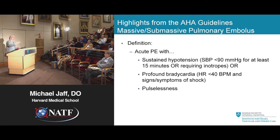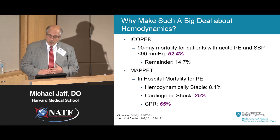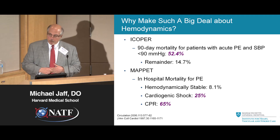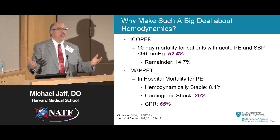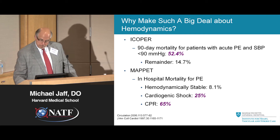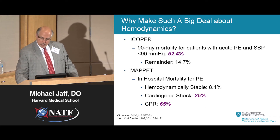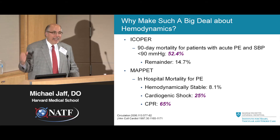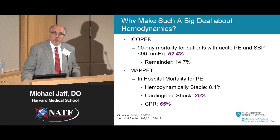The AHA guidelines looked at the most severe manifestations of PE with real concern about hemodynamics. The reason we worry about low blood pressure as a marker is what we know from data: patients with pulmonary embolism who have low blood pressure have a 90-day mortality rate of 52%. The in-hospital death rate for pulmonary embolism in those who are in shock is 25% — one in four patients will die. And if they need CPR for this pulmonary embolism, over two-thirds of these patients die in the hospital.